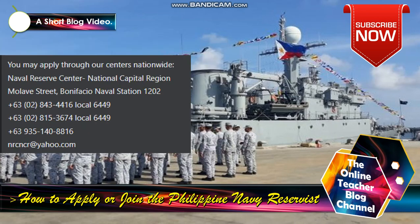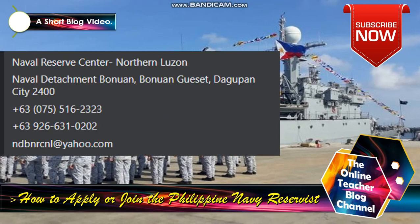You may also apply through our centers nationwide. Naval Reserve Center, National Capital Region: Malawi Street, Bonifacio Station, ZIP 1202. Telephone: +63 2 843 4416 local 6449; +63 2 815 3674 local 6449. Cell phone: +63 966 393 5014. Email: nrcncr@yahoo.com. Naval Reserve Center Northern Luzon, Naval Detachment Bunuan, Dagupan City: telephone +63 75 551 6232. Cell phone: +63 926 631 0202. Email: dbnrncl@yahoo.com.